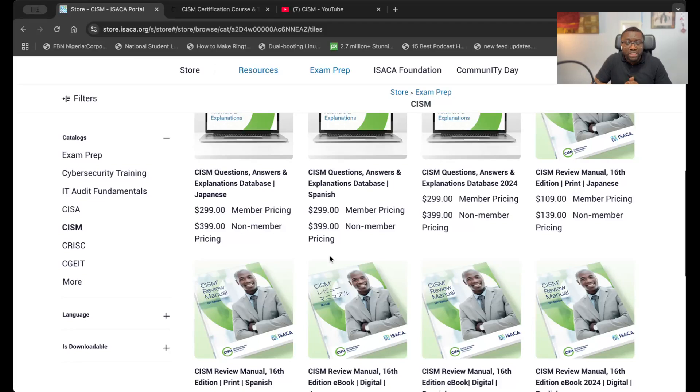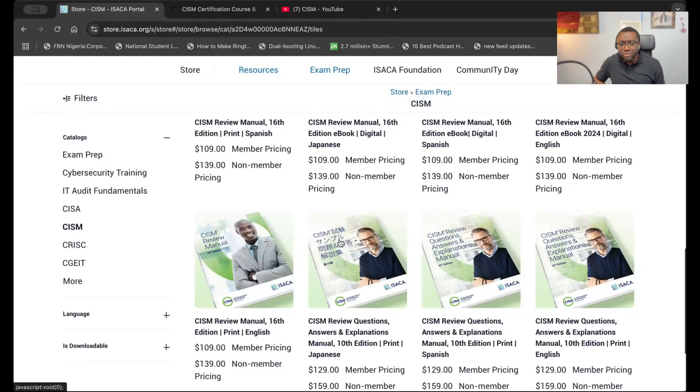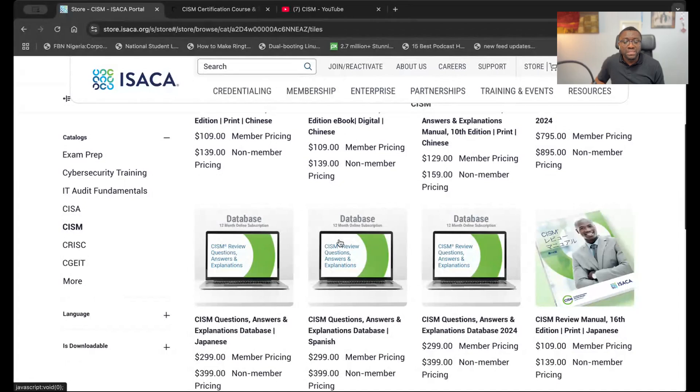The QAE in particular is so important because it helps you get into the mindset of how ISACA expects you to think. Without understanding how that works and what you get with the explanations, it's hard to know what to do. You can also get the review manual for additional official preparation material.